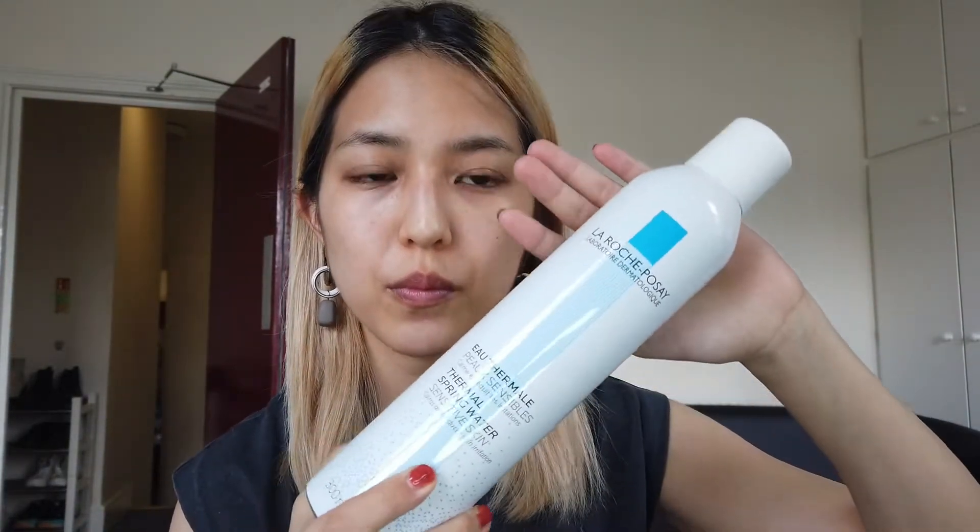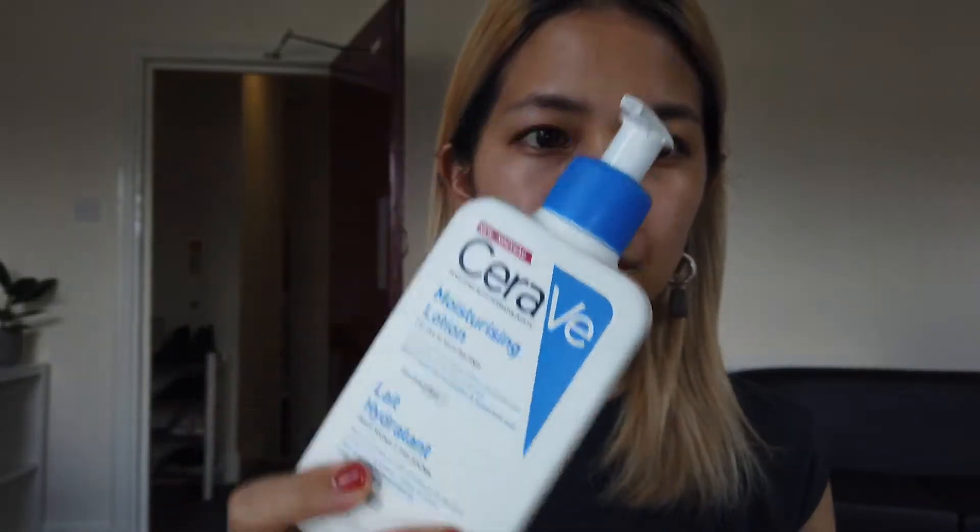Before I start my makeup I always moisturize my skin with this water mist — it is from La Roche-Posay — and then move on to this moisturizer lotion. I need this product to protect my skin and also retain a good condition. I apply this onto my neck too.